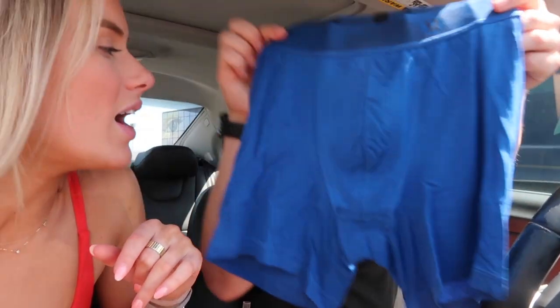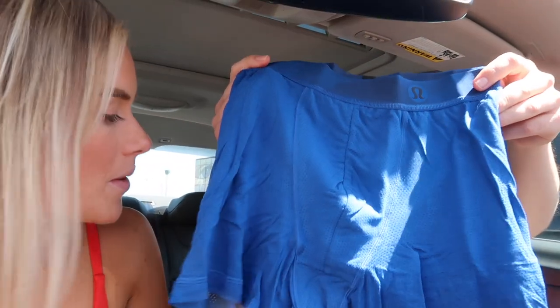Here are the underwear he got — the Always in Motion, the new mesh everyday Always in Motion boxer short. I don't know if those are the Larkspur color or maybe Symphony Blue — they took the tag off. We're gonna head and get some quick lunch. I was looking at blue shorts too, but he got orange instead.